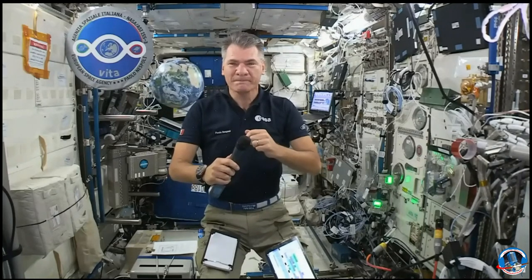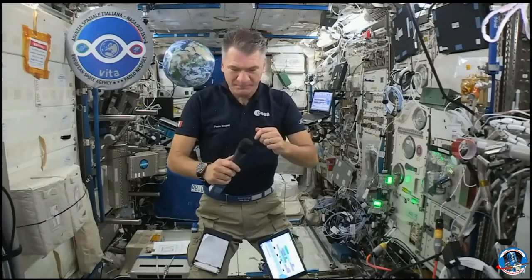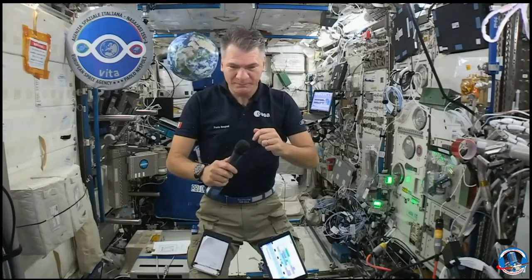It will take some time for the signal to arrive from the ISS because it goes via Houston to a satellite and then down to Main Street. But we can hear you well. Is this your third time on the ISS? Is it just as fascinating for you as the first time?